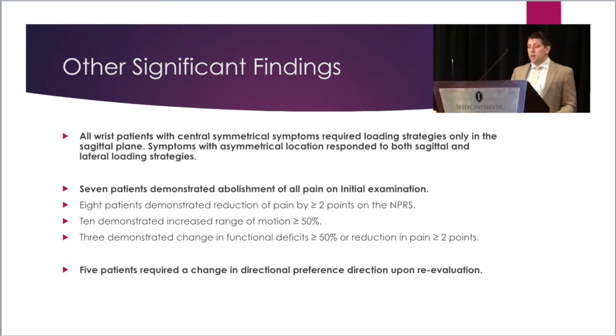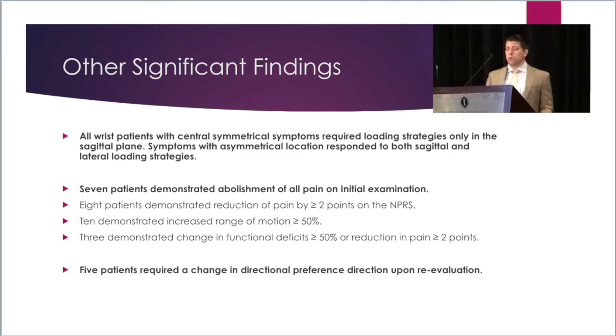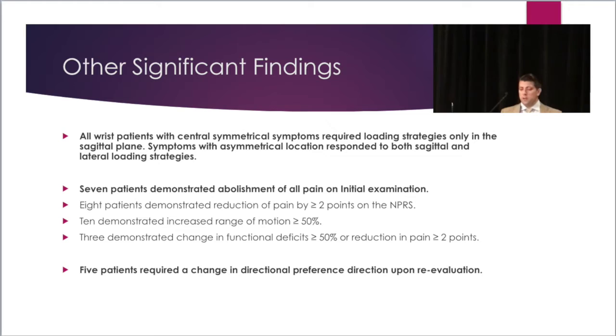Some other significant findings quite relevant to the weekend's teachings: all patients with central symmetrical symptoms required loading strategies only in the sagittal plane. Patients with asymmetrical location responded to both sagittal and lateral loading strategies. Of the seven patients who demonstrated directional preference, there was a full abolishment of all pain on initial examination, and five required a change of directional preference upon re-evaluation.